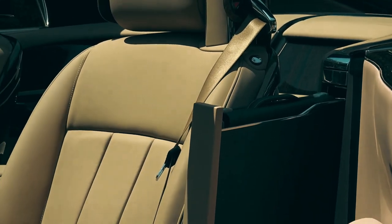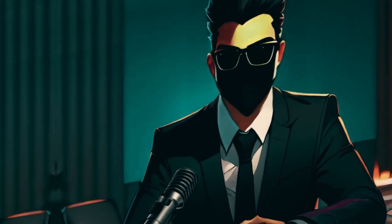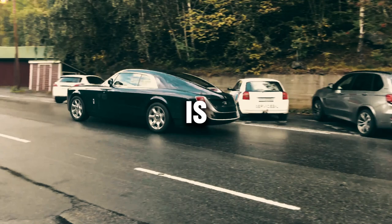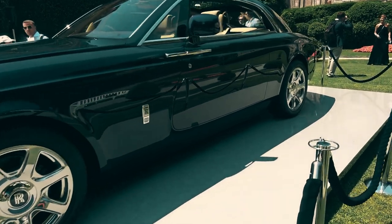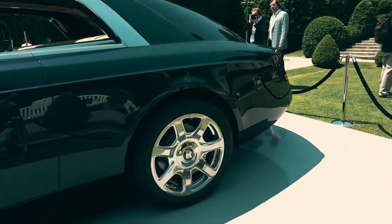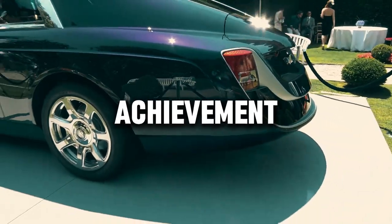But the Sweptail isn't just about luxury — it's about performance too. Powered by a potent engine, it delivers a driving experience that is as exhilarating as it is refined. Owning a Rolls-Royce Sweptail isn't just about possessing a car; it's about owning a piece of automotive history, a symbol of status, success, and achievement.